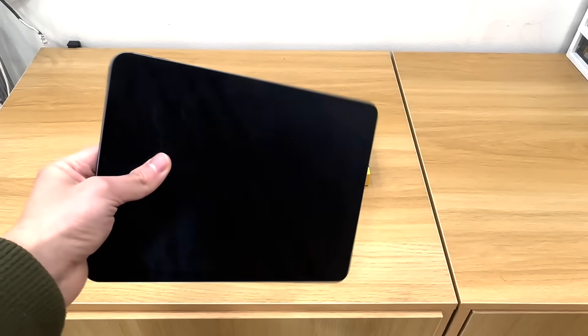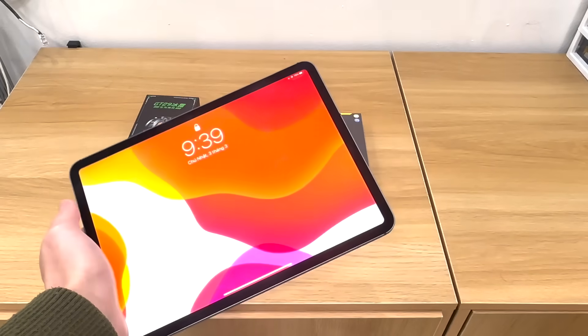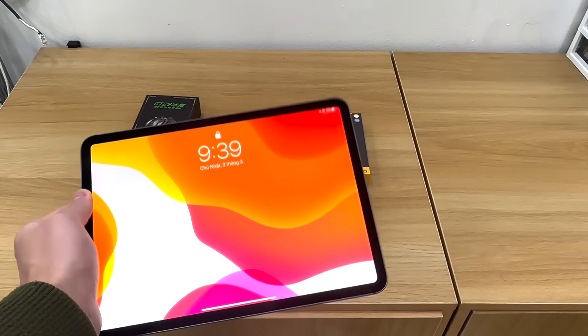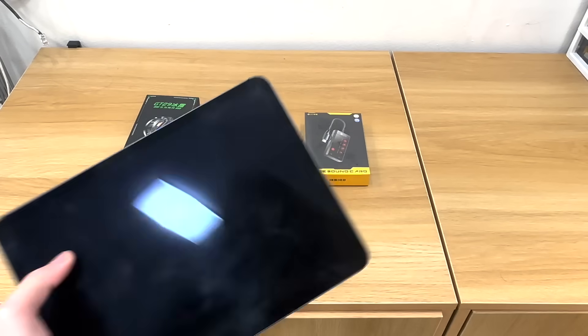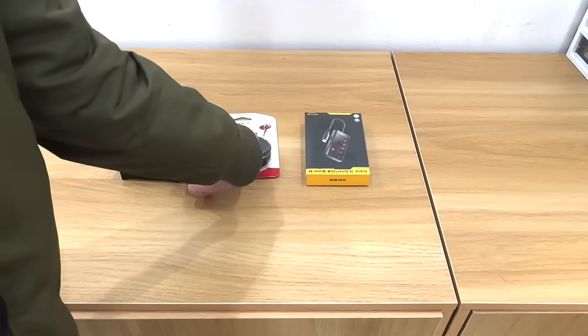Về phần thiết bị chơi game thì mình sử dụng iPad Pro, đây là bản 2018. Hồi xưa mình chuyên dùng con này, nhưng hiện tại mình đang dùng iPad Pro M2. Con đó đang để trên phòng làm việc, tháo ra thì dây dợn lằng nhằng quá, nên cầm con này test cho anh em. Con này cũng na ná chơi như con M2 thôi. Dòng tablet thì mình ưu tiên iPad Pro, nó rất khỏe, cực kỳ khỏe để chiến game PUBG Mobile.